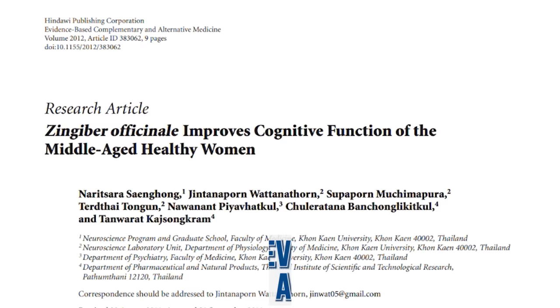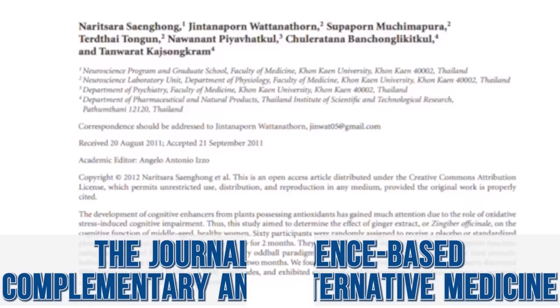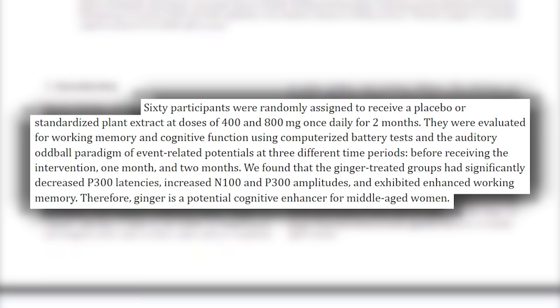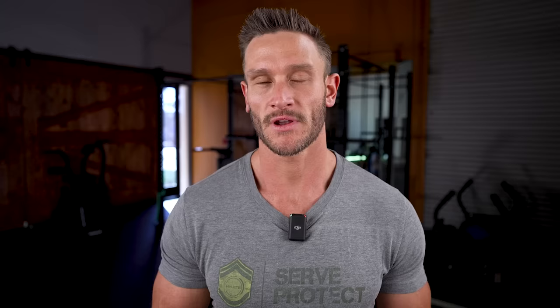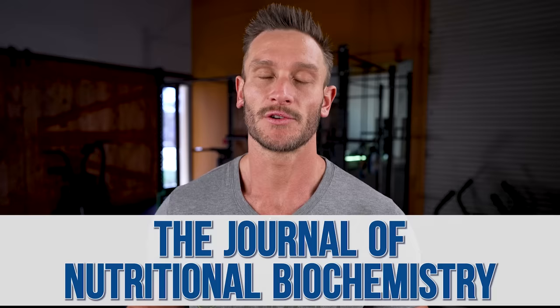Something very big right now is mental health — anxiety, depression — and we need to touch on how ginger can play a role. A study published in Evidence-Based Complementary and Alternative Medicine, using a human model, gave subjects 400 milligrams, 800 milligrams, or a placebo of ginger. They found improvements in brainwave activity and working memory — basically more brain activity and better memory. It's relatively small data, but rodent model data helps back it up.